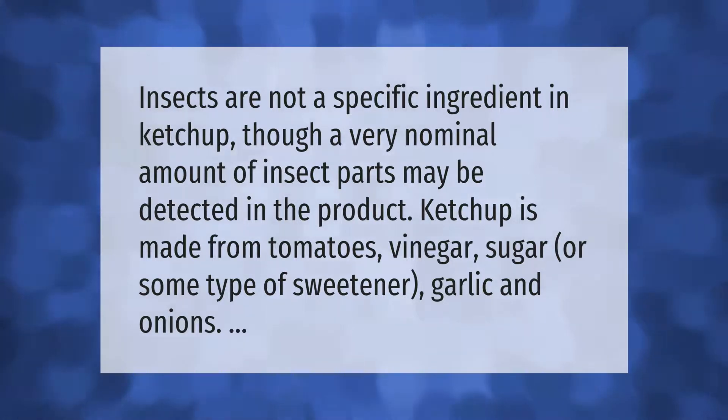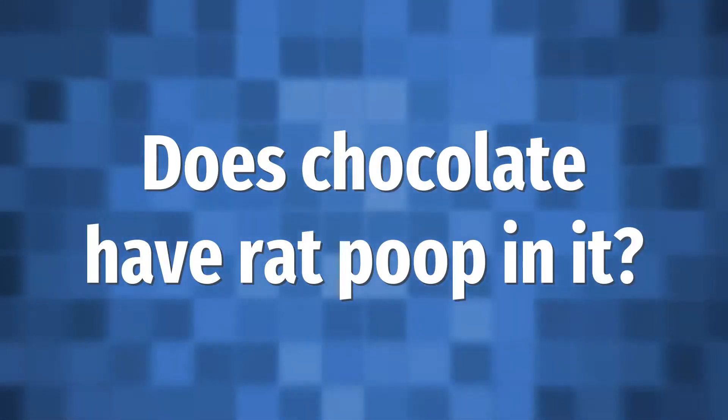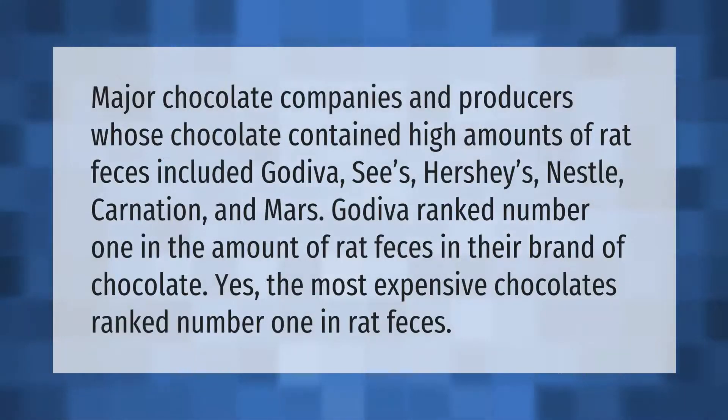Major chocolate companies whose chocolate contained high amounts of rat feces included Godiva, See's, Hershey's, Nestlé Carnation, and Mars. Godiva ranked number one in the amount of rat feces in their brand of chocolate — yes, the most expensive chocolates ranked number one in rat feces.